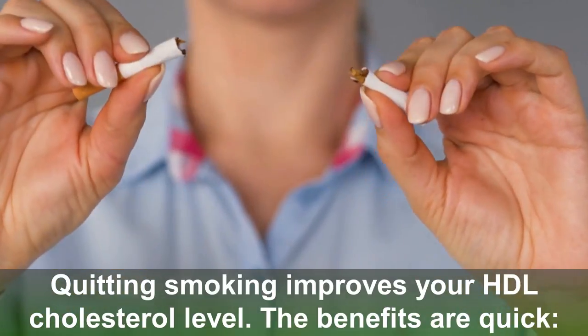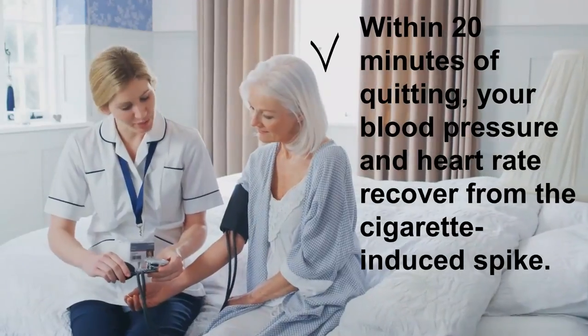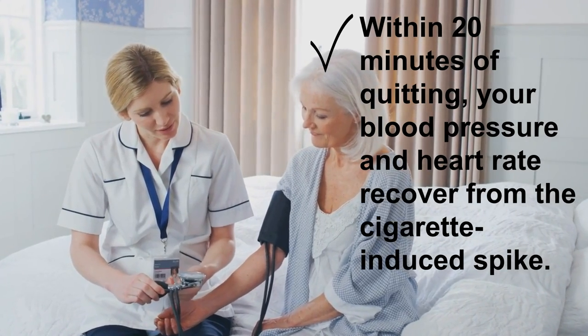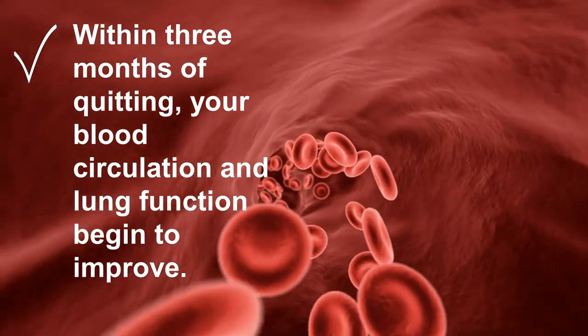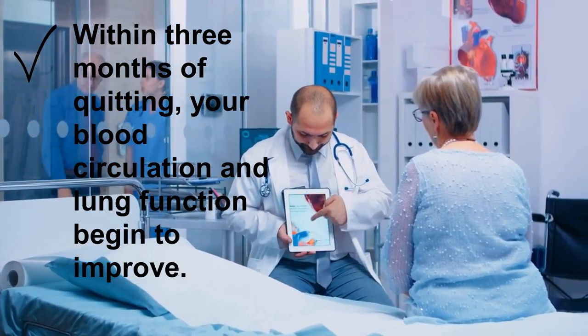Seven: Quit smoking. Quitting smoking improves your HDL cholesterol level, and the benefits are quick. Within 20 minutes of quitting, your blood pressure and heart rate recover from the cigarette-induced spike. Within three months, your blood circulation and lung function begin to improve. Within a year of quitting, your risk of heart disease is half that of a smoker.